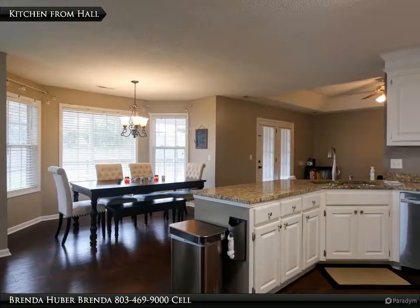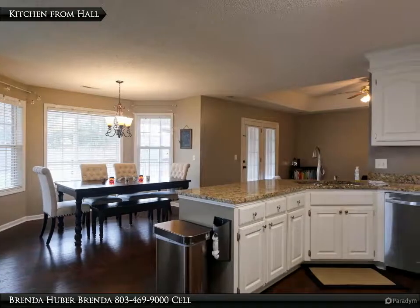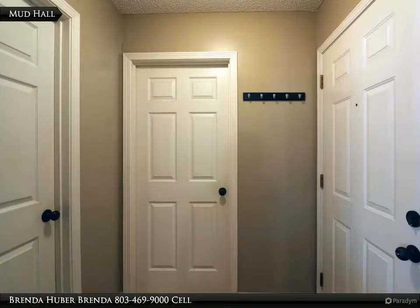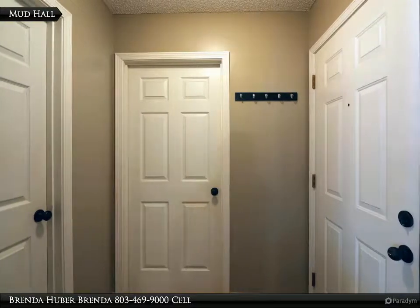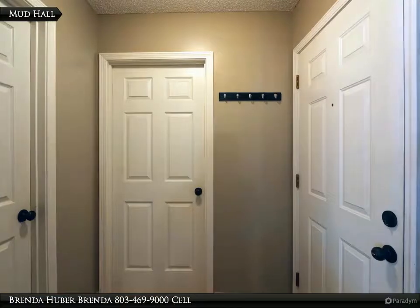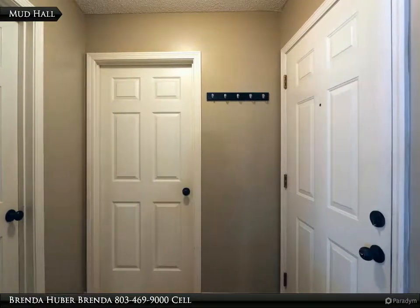The hall is located off the kitchen, and this is the view from the hall. The mud hall is located off the great room. It leads to the two-car garage, laundry room, and master bedroom, making this a split bedroom floor plan.